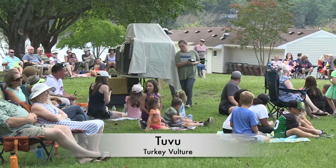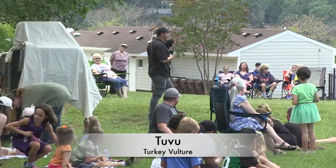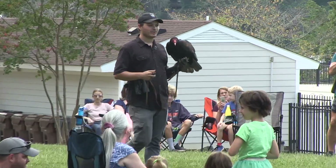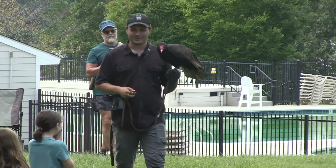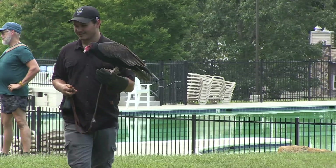This is Tu Vu, and he is quite a cool bird. Most people have never been up close and personal with a vulture, because most people don't want to get up close and personal with a vulture — except you guys, right?